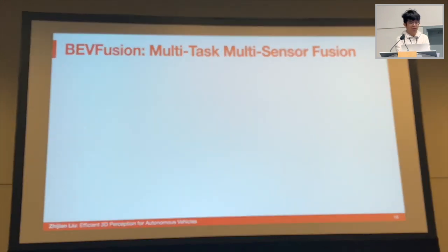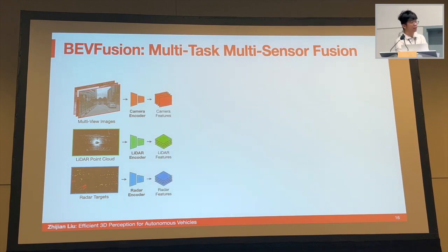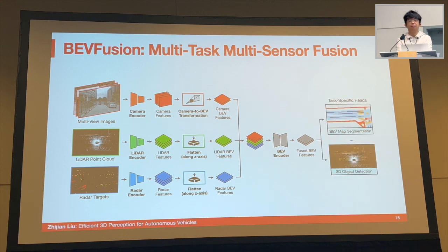Implementation-wise, given different sensory inputs, we first apply modality-specific encoders to extract their features. Then we transform all these features into a unified bird's-eye view space. Once all features are in this space, we stack them together and apply a BEV encoder to fuse the features, and then apply multiple task-specific heads to the fused BEV feature map. Our method can be applied to most 3D perception tasks like 3D detection and map segmentation. The tricky part is how to convert camera-space features to bird's-eye view — the camera-to-BEV transformation.